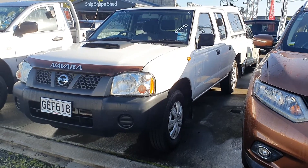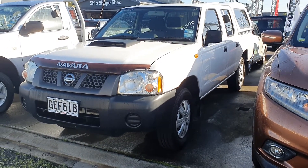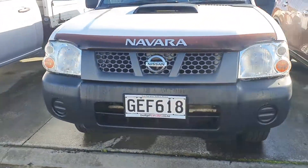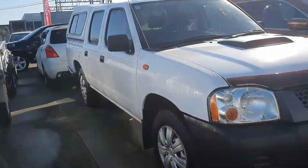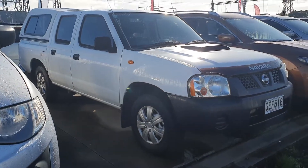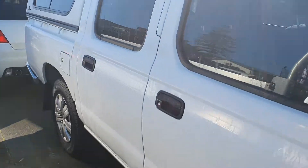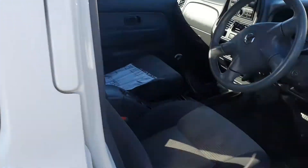Good morning, it's Sam here from Kilbane Cars in Manukau. Just thought I'd do a quick video of this Nissan Navara ute that you've inquired on. So what I'll do is I'll email this through to you and you can have a look at the ute. In the meantime I'll go and have a chat to our finance manager and I'll see what we can do in the way of finance with you.